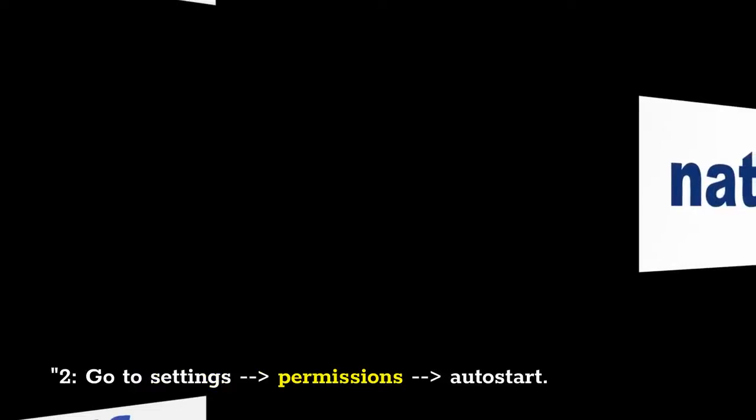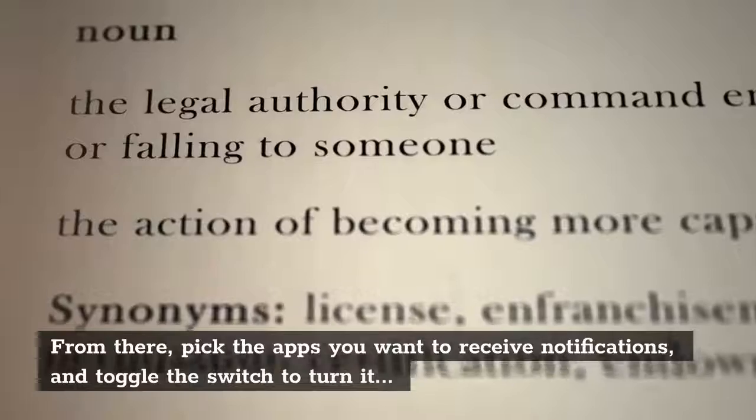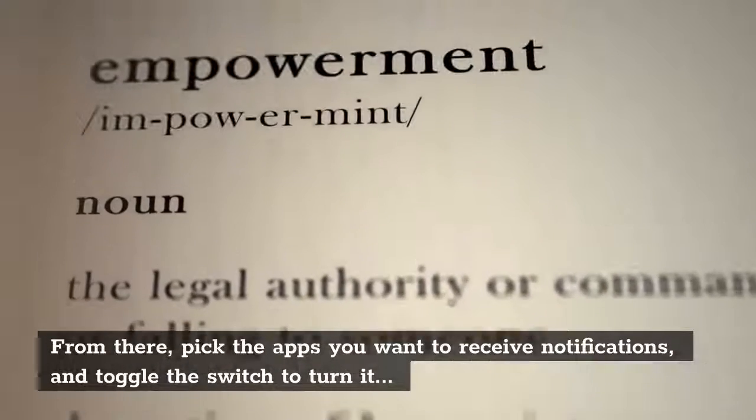Step 2: Go to Settings > Permissions > Auto Start. From there, pick the apps you want to receive notifications and toggle the switch to turn it on.